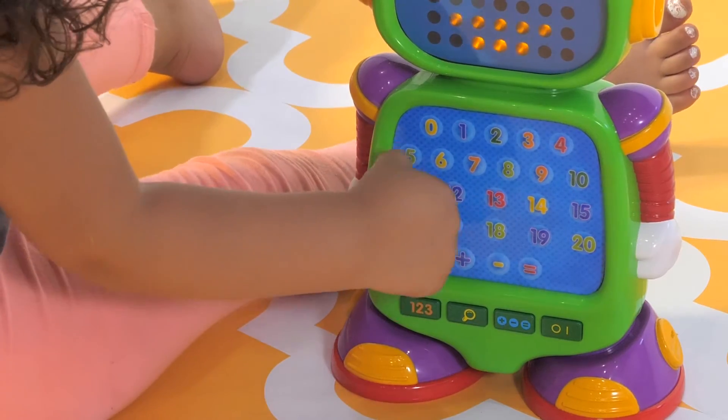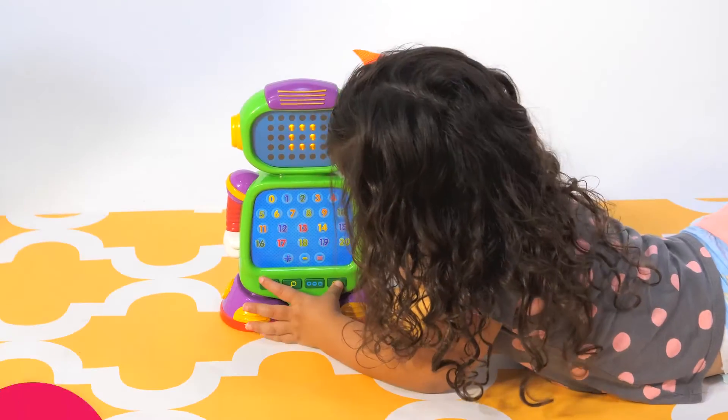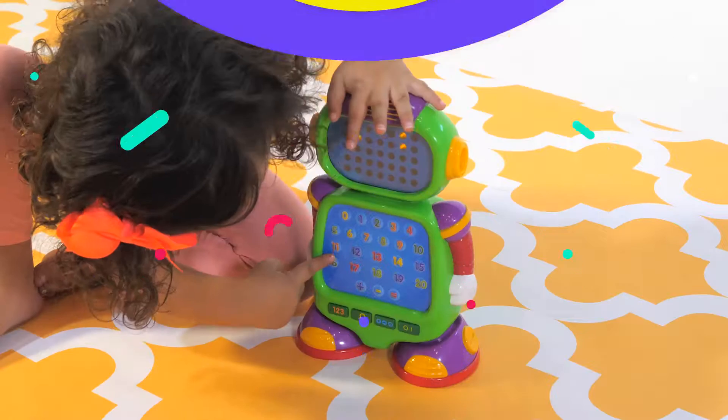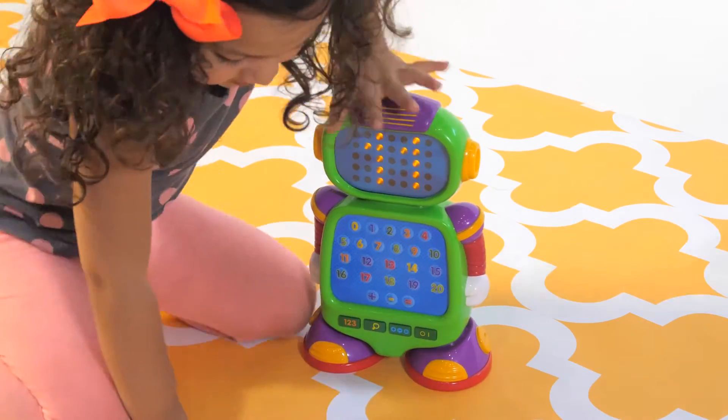Learn all about numbers and mathematical signs. Mode 2: Let's play Find It. What number comes before the number 1? Test what was learned in Mode 1 — counting and number order.